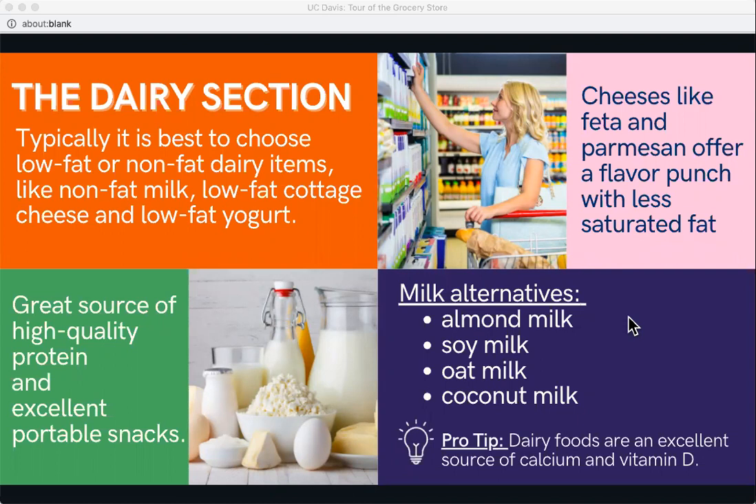Soy milk is another popular non-dairy substitute and has been the leading alternative for decades because its nutrition profile resembles cow's milk most closely. Soy milk has about seven grams of protein per cup — just one gram less than cow's milk — but not all brands are fortified with calcium and vitamin D, so check the nutrition label. Oat milk does well in the protein category with about five grams per cup, no saturated fat, and a nice bonus of 1.9 grams of fiber.